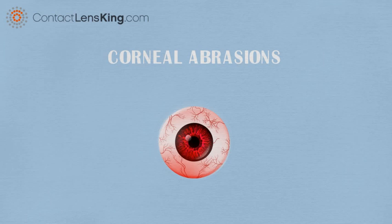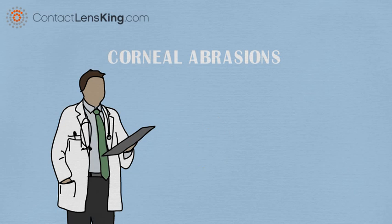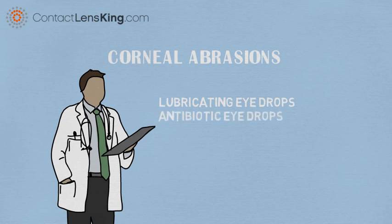If after flushing the eye the redness and pain still persists, it is important to seek immediate attention from an eye care professional. If you are diagnosed with a corneal abrasion, you may be prescribed lubricating eye drops to keep the eye moist, antibiotic eye drops to prevent infection, or perhaps a steroid to decrease inflammation.